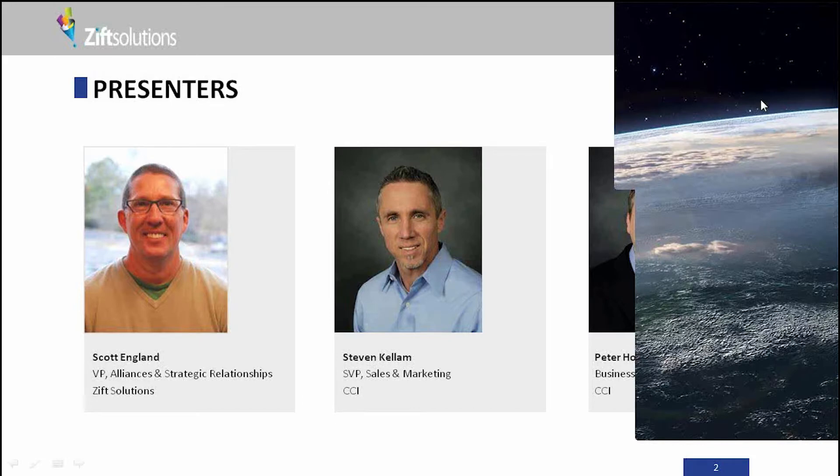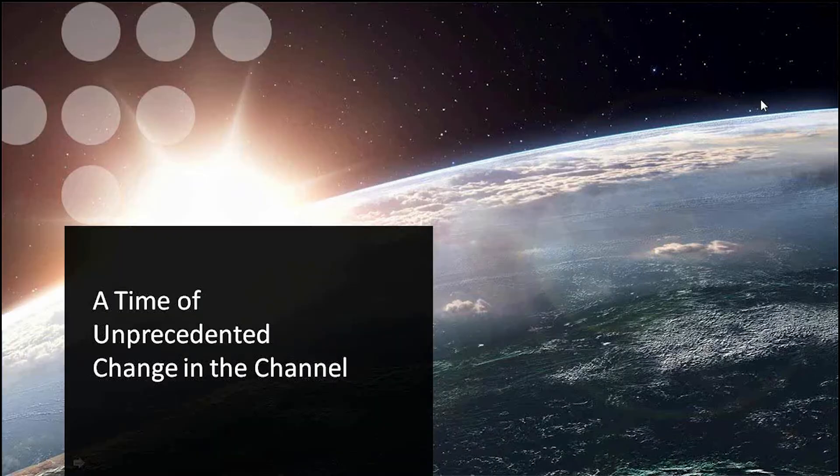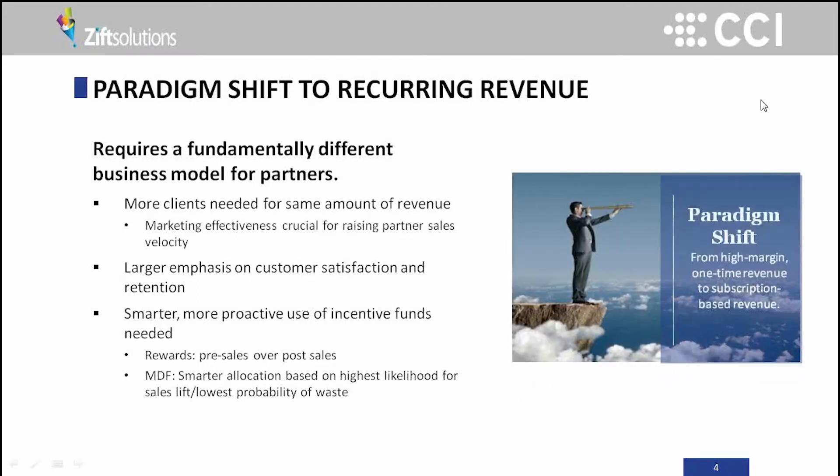As we get started, we're going to talk about what happens when automated channel tools like the CCI tool and the Zip tool are integrated together to create efficiencies, drive better ROI, and create more channel engagement. We wanted to start with a setting of the table about the channel trends we're seeing, what's driven this discussion, and what's driven CCI and Zip to begin talking about how to integrate our solutions together and create single panes of glass for channel programs.